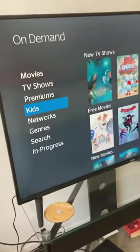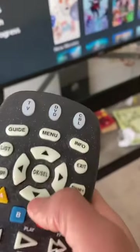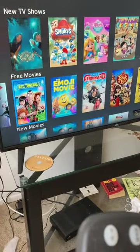So first, if you want to go on demand, you have to click menu. Then when you see on demand, click it. Then it'll pop this up and you can go into kids and watch all these TV shows.